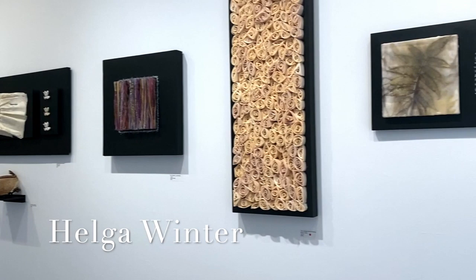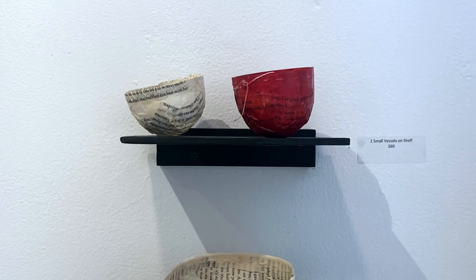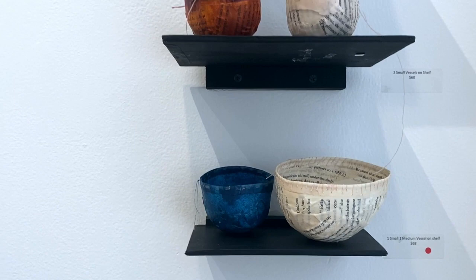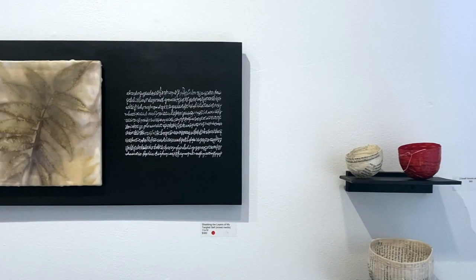I feel a bit like an imposter to be included in an exhibition titled Encaustic. Encaustic is a wax-based paint composed of beeswax, resin, and pigment, which is kept molten on a heated palette. The word encaustic comes from the Greek language and means to burn in, referring to the process of fusing the paint.